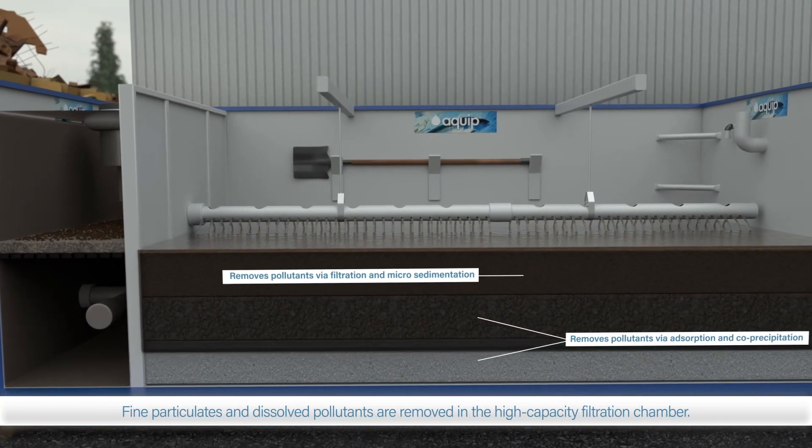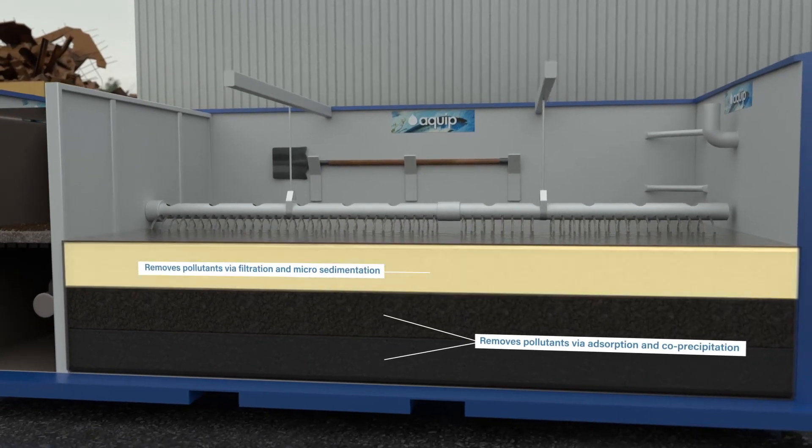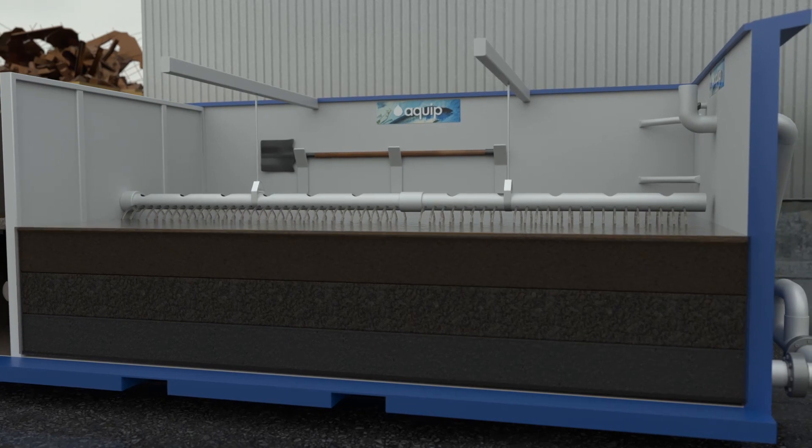Pollutants are removed by physical filtration, adsorption, co-precipitation, and biofiltration. The combination of media layers is specified to meet the site's discharge needs.